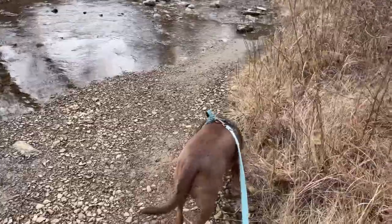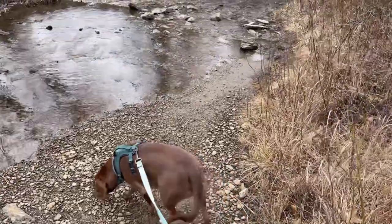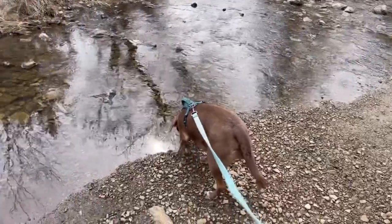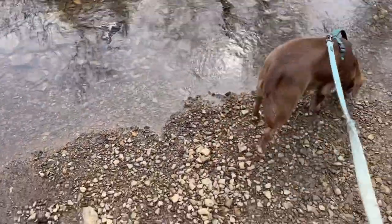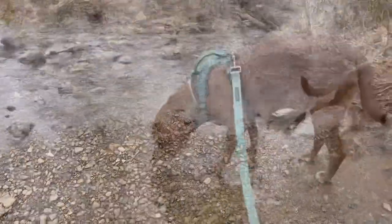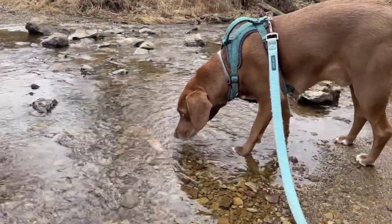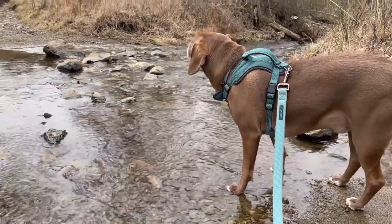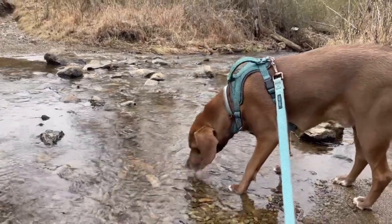Tankin, I need to cross this small stream. Let's go buddy. Don't drink this — we might get giardia. I guess he's thirsty.